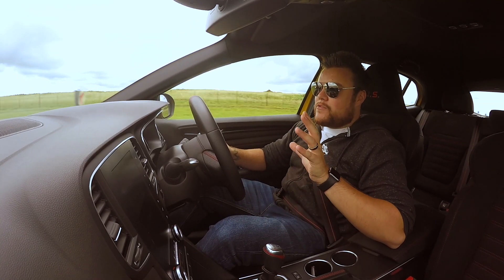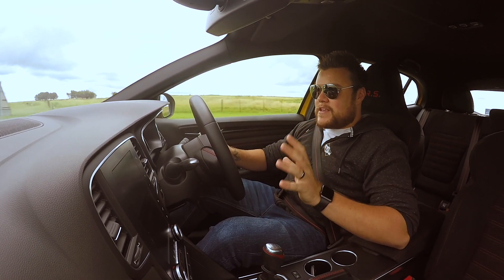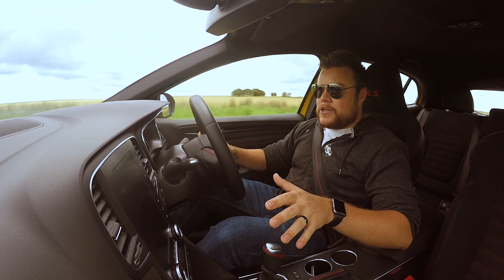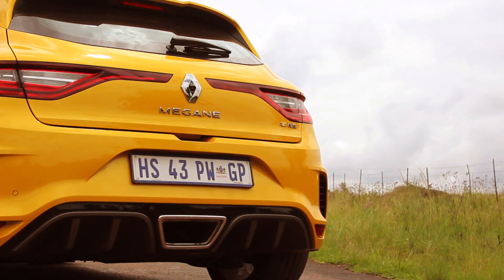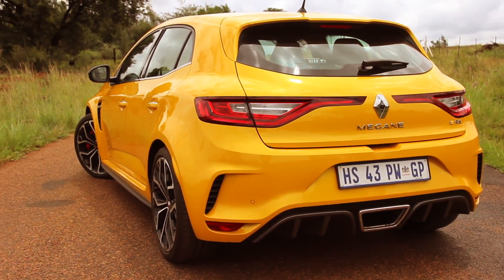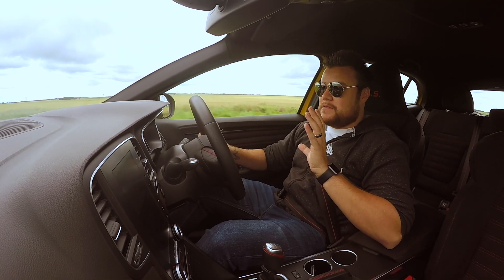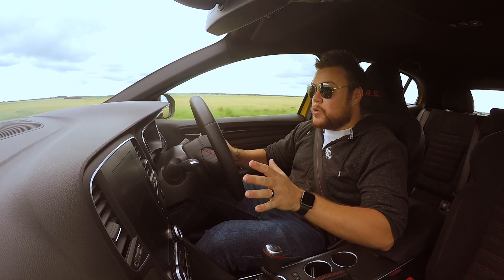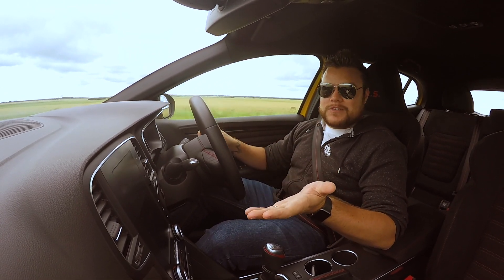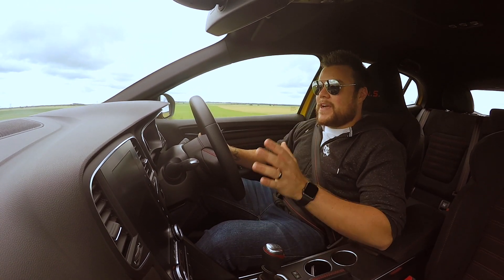This car has all the right bulges in all the right places, like here on the side fenders. It's got an aggressive front end, and the rear end looks as close to a touring car as you're going to get. I just think this car is absolutely jaw-droppingly beautiful, especially finished in the Sirius Yellow, which is like this gold-yellow paint that looks so cool, topped off with 19-inch rims. This is a winner when it comes to looks.